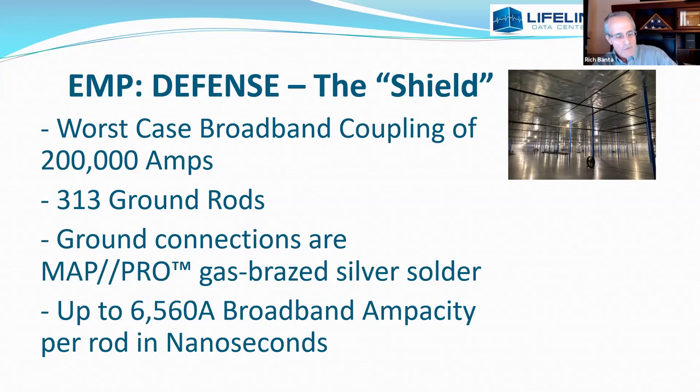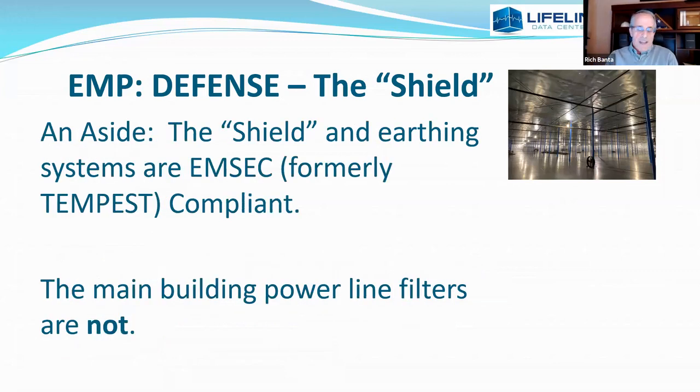These numbers, for those who don't work with electricity, are terrifying — really big destructive numbers. Now, you would think that the shield, since it blocks all that radio frequency power, is TEMPEST or emanation security compliant for building a SCIF or protecting military equipment from electrical emanation snooping. That is not the case. The shield itself is, but the main building power line filters are not. So if we're building SCIFs or DOD secret enclosures within, each of those will have to have its own power line filtration.